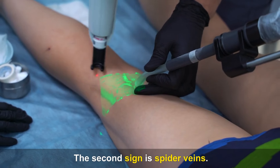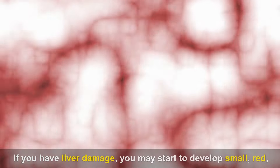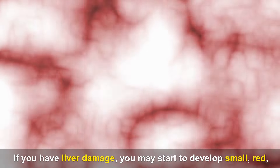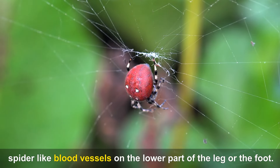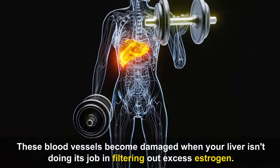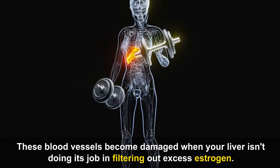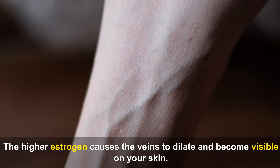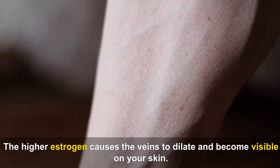The second sign is spider veins. If you have liver damage, you may start to develop small red spider-like blood vessels on the lower part of the leg or the foot. These blood vessels become damaged when your liver isn't doing its job in filtering out excess estrogen. The higher estrogen causes the veins to dilate and become visible on your skin.